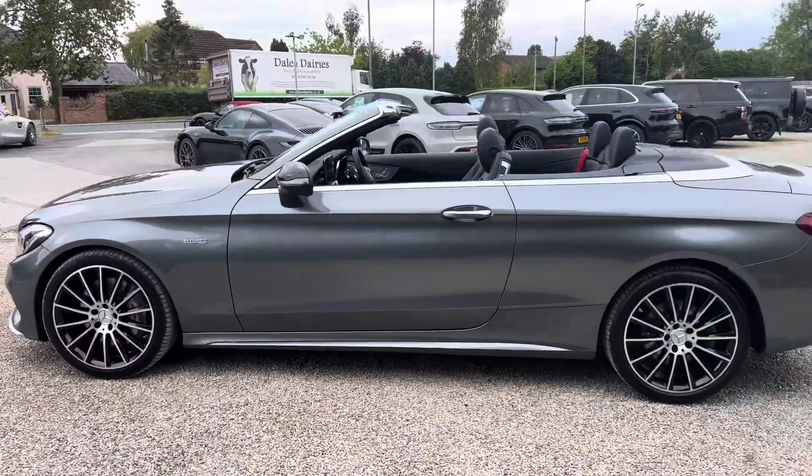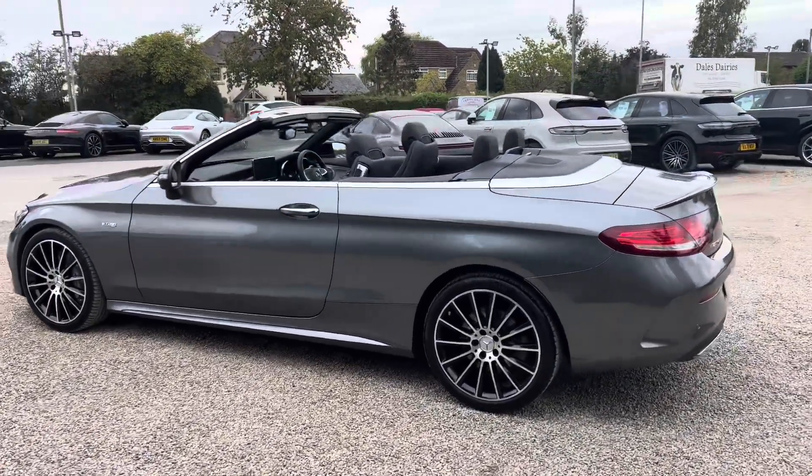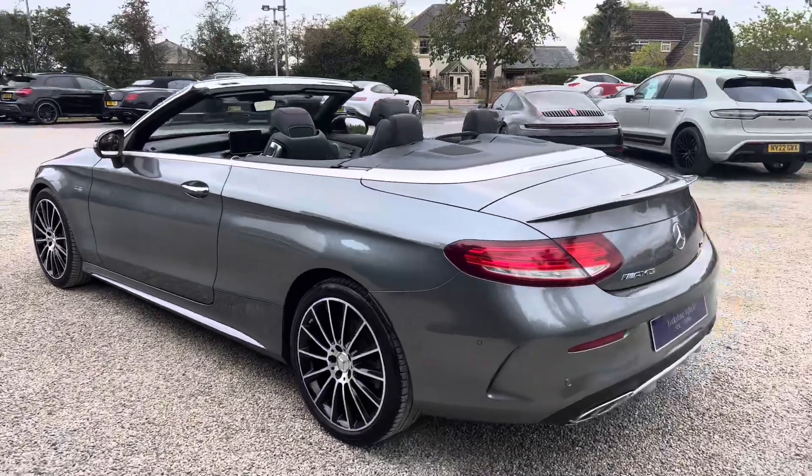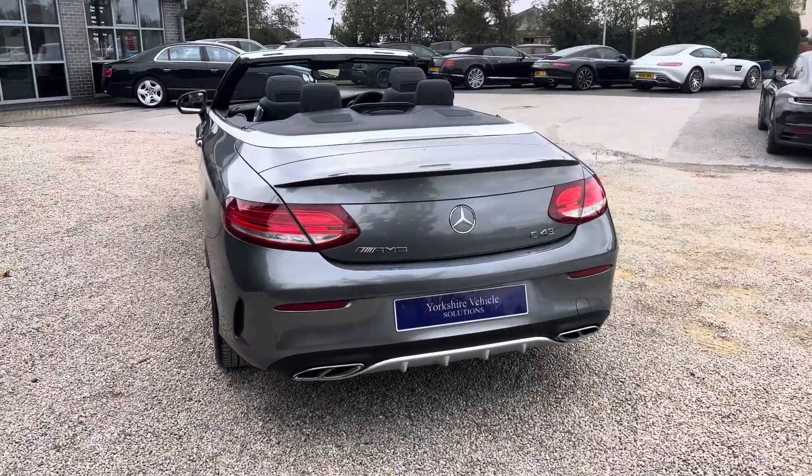It's got 367 PS, obviously the 4MATIC four-wheel drive system, and it is also a Premium Plus, so rather large — this is a specification included in there.